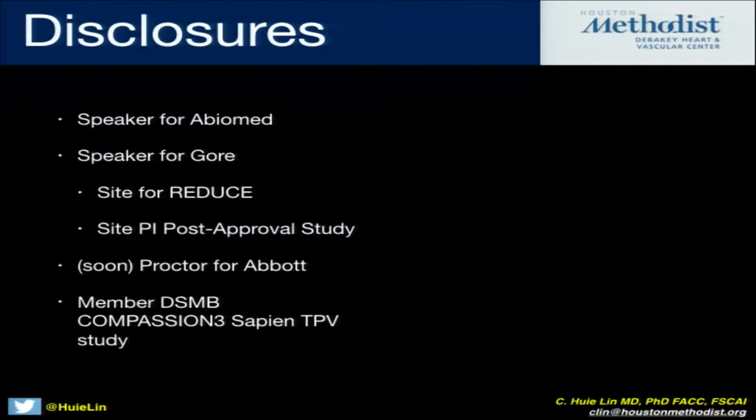So these are my disclosures. Specifically, I am a speaker for Gore and we were a major part of the REDUCE trial. I know a lot of the details about the REDUCE trial and I'm more familiar with that because we're a part of it. And then I'm going to be the PI for the post-approval study here locally.